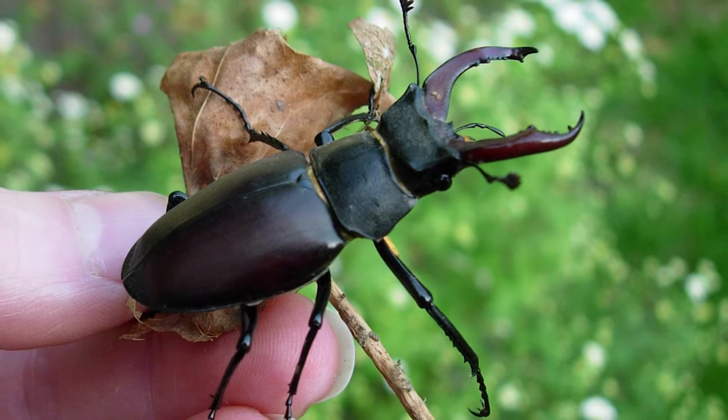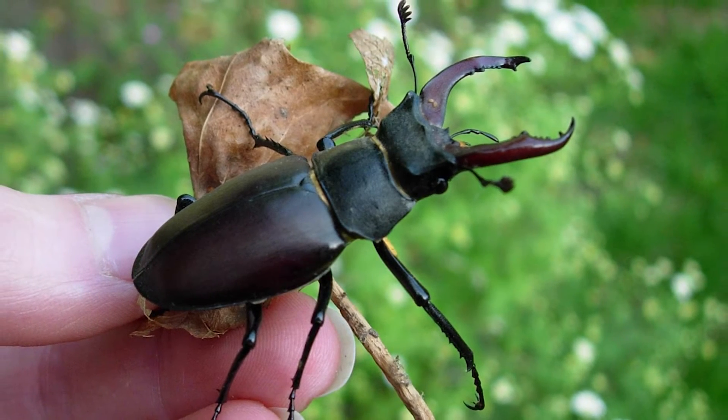And beetles are beneficial creatures, aren't they? We should be encouraging them in this country. What's so great about beetles? Well, beetles in general have many different uses to us. They can be pollinators, predators of pest species. And stag beetles in particular obviously break down dead wood so they recycle the nutrients back into the soil.